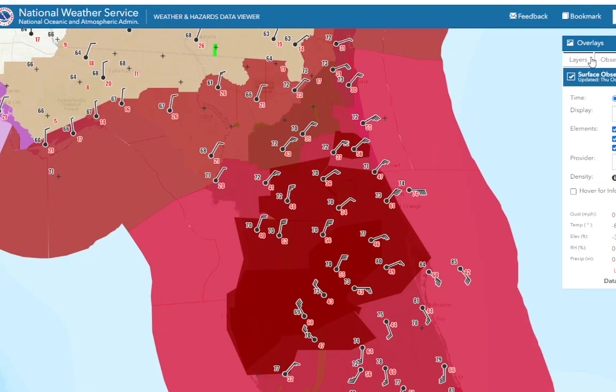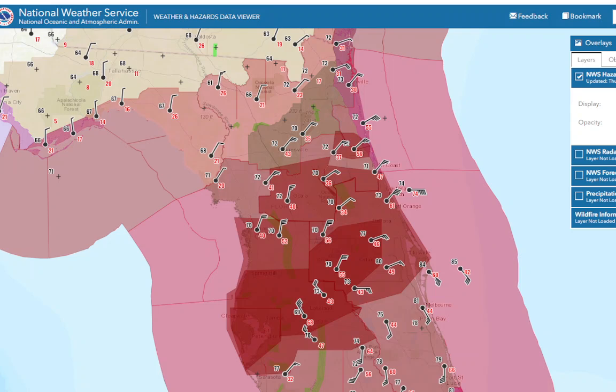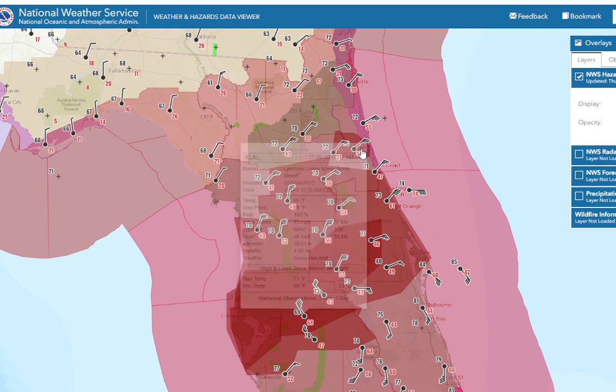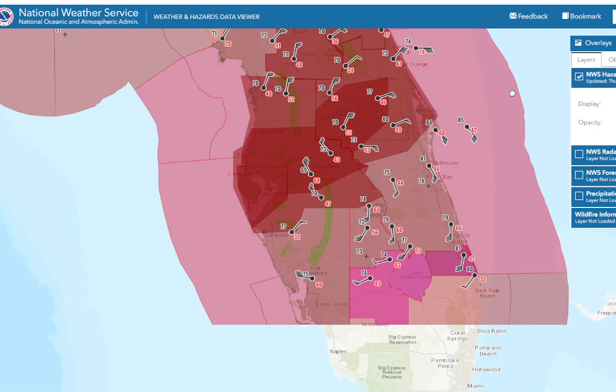Let me take this shading down just a little bit so we can see what's going on. You can see this area in the dark red — 68-mile-an-hour wind gusts. Lakeland, north-northwest at 43, gusting to 68. Brahma air pressure is really low too.